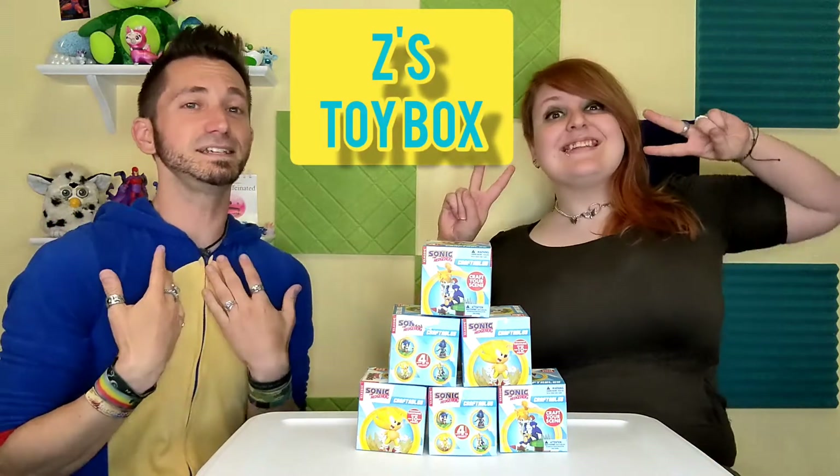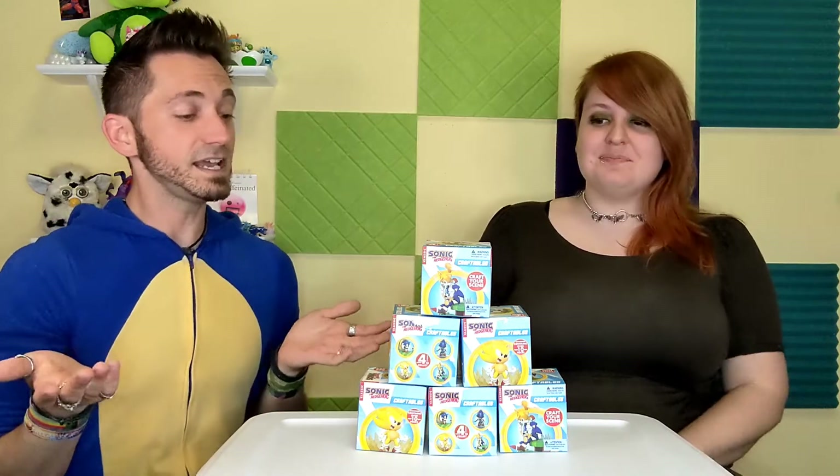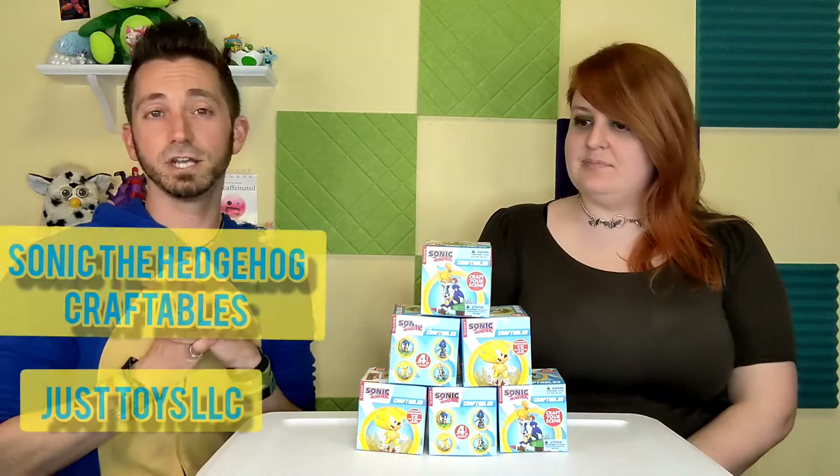Welcome to Z's Toy Box. I'm Z. And I'm Liss. And today we're bringing you Sonic the Hedgehog Craftables.